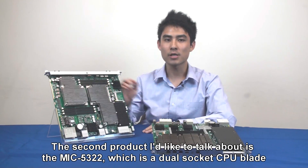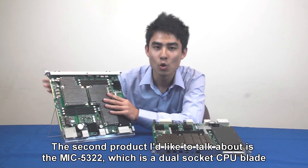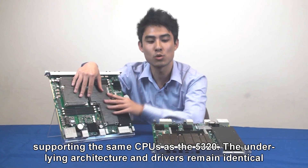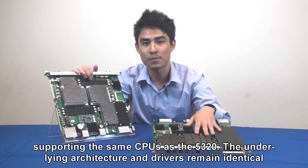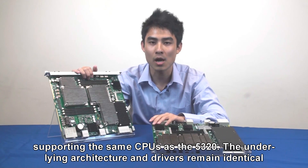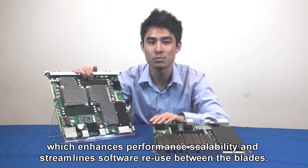The second product I would like to talk about is the MiG5322, which is a dual-socket CPU blade supporting the same CPUs as the 5320. The underlying architecture and the drivers remain identical, which enhances performance scalability and streamlines software reuse between the blades.